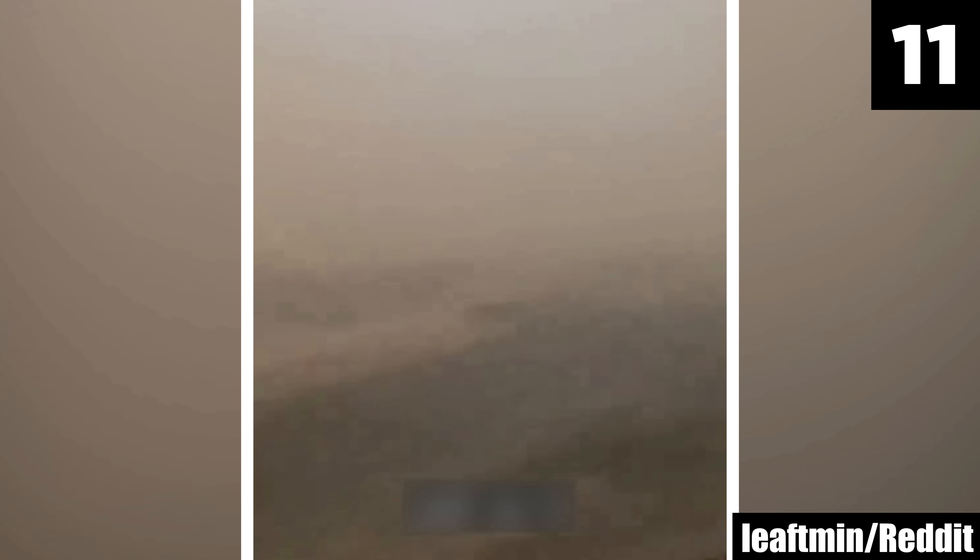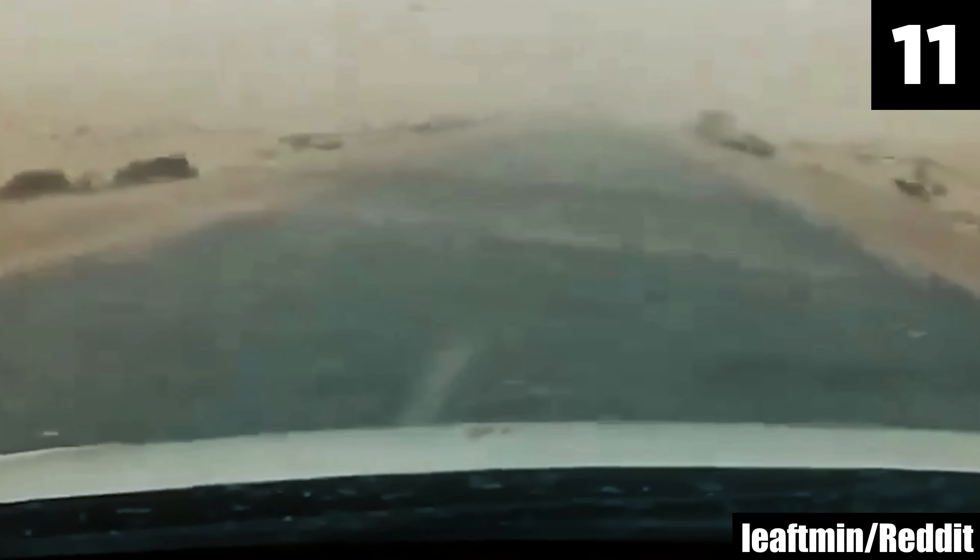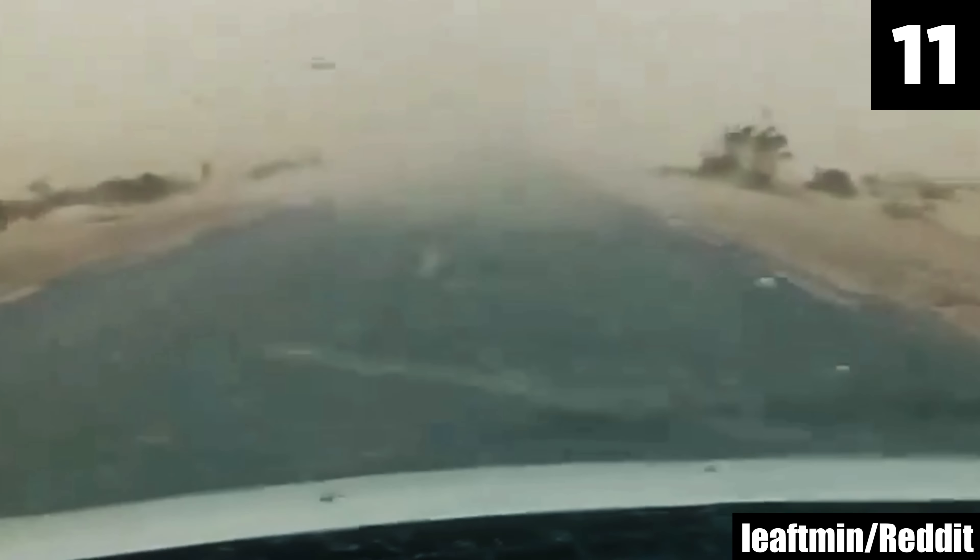But it's what happens at the end of the clip that gives some people pause — it looks like an oncoming vehicle is about to crash into him head on. Here's some advice for facing any sandstorm while on the road: pull to the side and turn on your headlights and hazard lights. The risk of sand clogging the engine is real. Sandstorms in the Sahara can last from a few minutes to several hours, so hopefully you've still got some service in your phone.